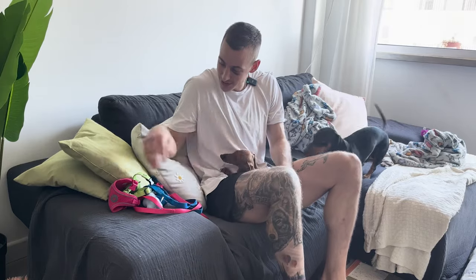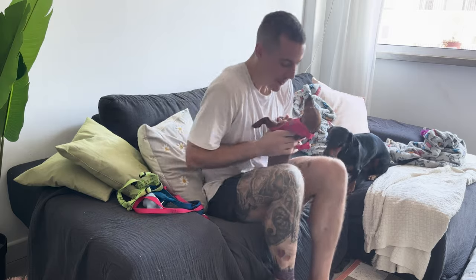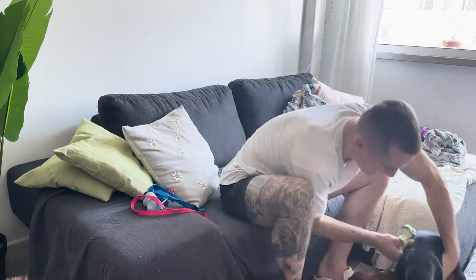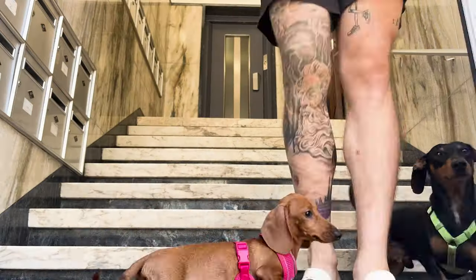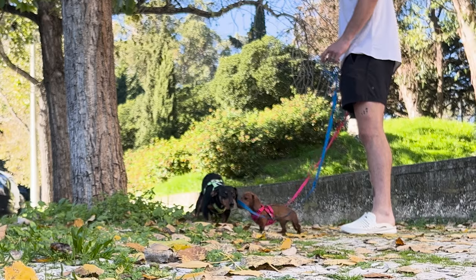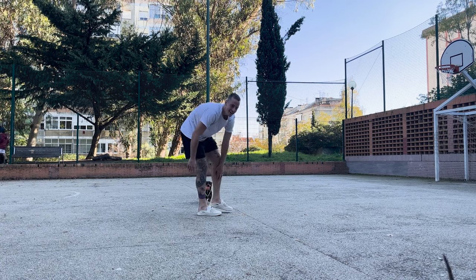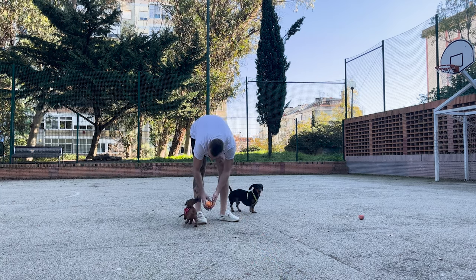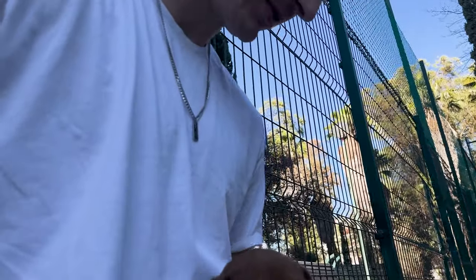So I left them home alone for the first time, and surprisingly they did pretty good. Penny didn't rip anything up, didn't even go to the bathroom in the house. Come on, stinky. Penny was a short-lived park player — she wants to snuggle. Benji could go all day. You got to learn how to play. He's moving too fast for you.